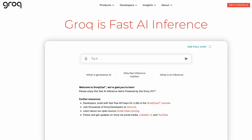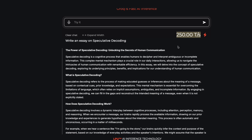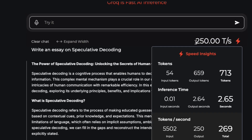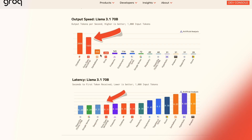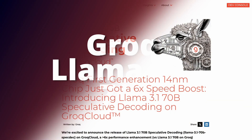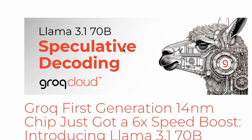With only a software optimization technique, Groq managed to increase their inference speed of the LLaMA 3.1 70 billion parameter model from 250 tokens per second to 1665 tokens per second. In this video we're going to learn about what the technique is and how fast this new model is. This new model is called the LLaMA 3.1 70 billion speculative decoding model.